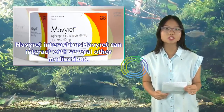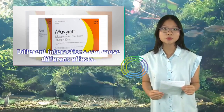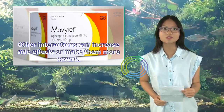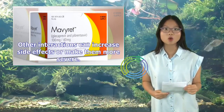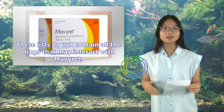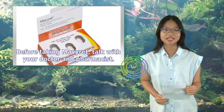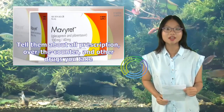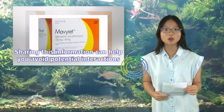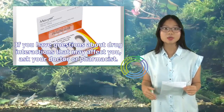Mavaret Interactions: Mavaret can interact with several other medications and certain supplements. Different interactions can cause different effects — some interfere with how well the drug works, while others can increase or worsen side effects. Before taking Mavaret, talk with your doctor and pharmacist about all prescription, over-the-counter, and other drugs you take, as well as any vitamins, herbs, and supplements. Sharing this information can help you avoid potential interactions.